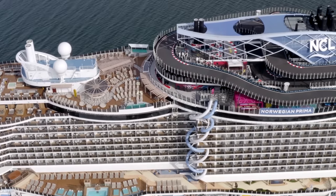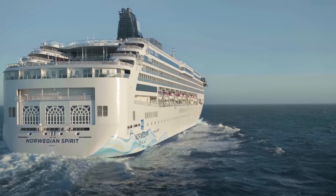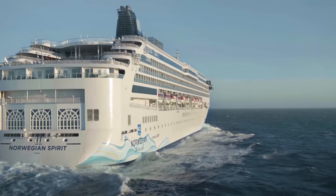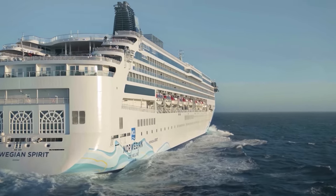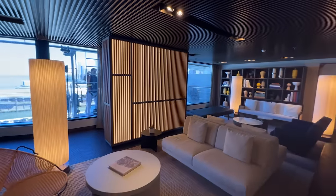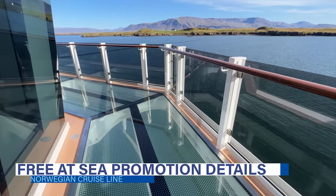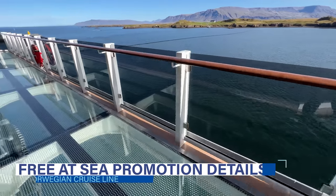There's also a brand new Free at Sea Plus promotional offer, so we've created this update video giving you all the details about the new Free at Sea and helping you decide if it's worth upgrading to the Free at Sea Plus promotion. If you're completely new to Norwegian Cruise Line and not familiar with the Free at Sea program, let's dive in.